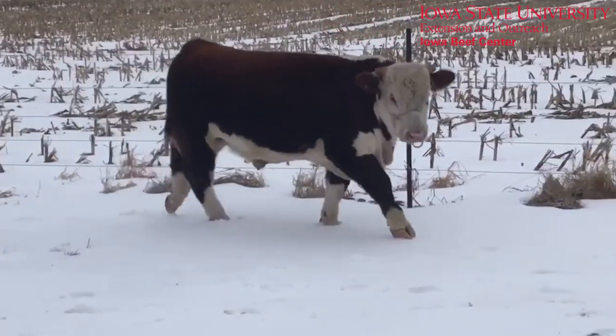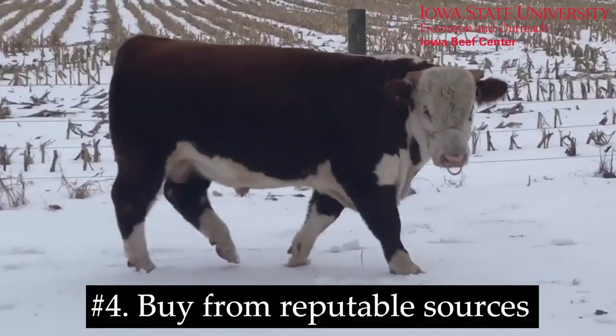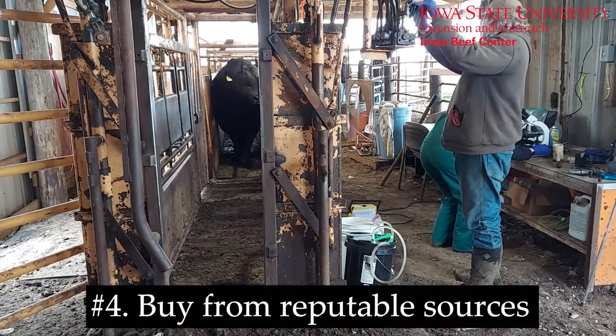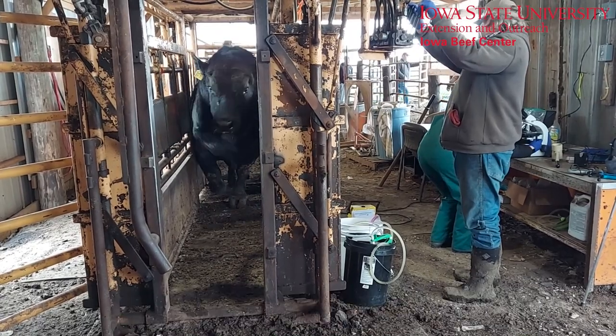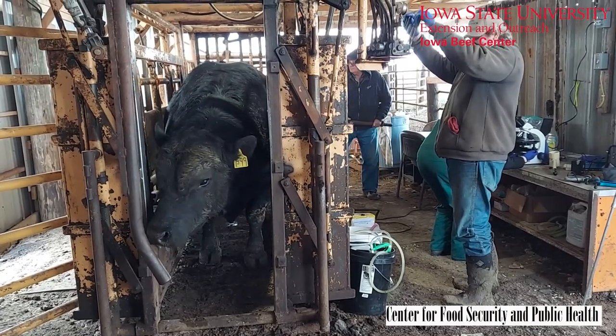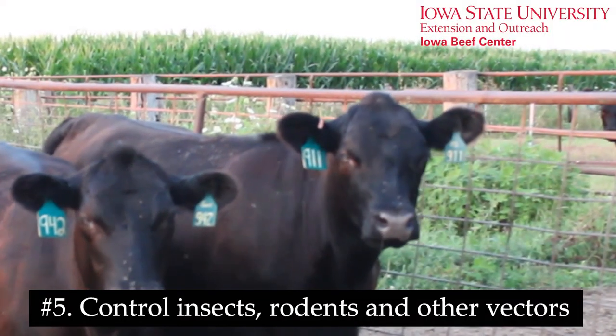It may be wise to quarantine after such events before reintroduction into the herd. Number four, buy from reputable sources with good health records. Buy virgin bulls or bulls that have been tested negative for Tritrichomonas fetus, and consider testing new animals for BVD-PI status. Communicate with breeders about status for diseases like Johne's disease and bovine leukosis.